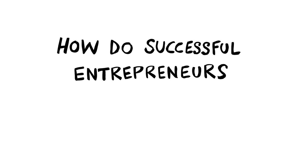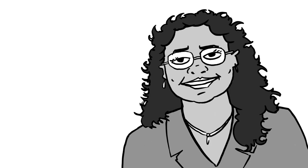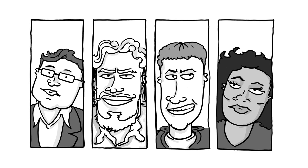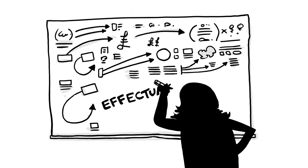How do successful entrepreneurs discover and capture major new opportunities? Professor Saras Sarasvati interviewed serial entrepreneurs who'd founded multiple high-growth ventures to find out what they had in common. A compelling picture emerged: the notion of effectuation.